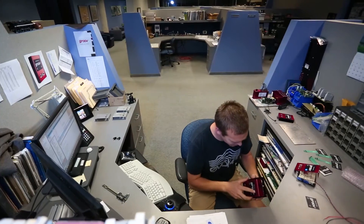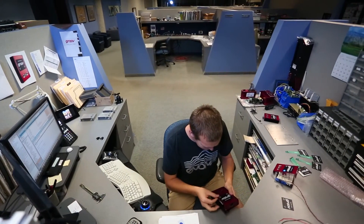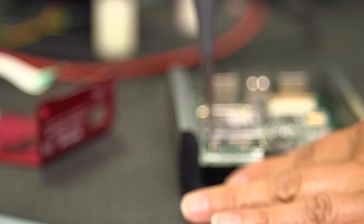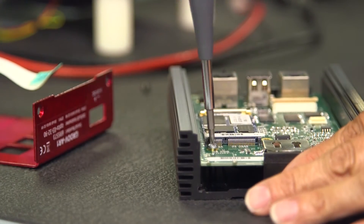My name is Kyle Sullivan, and I'm a design engineer at Opto22. I begin designing electronic enclosures by first seeing how many components we're going to have to fit and how the user is going to interface with it. For our products, they have to be easy, reliable, and durable.